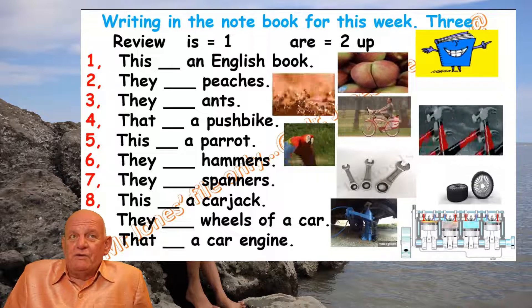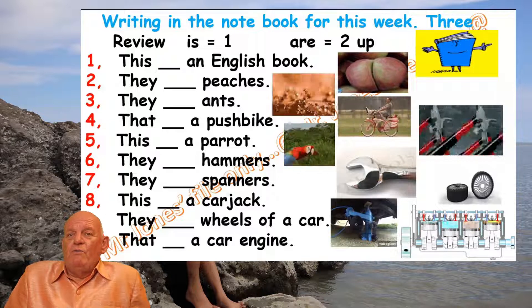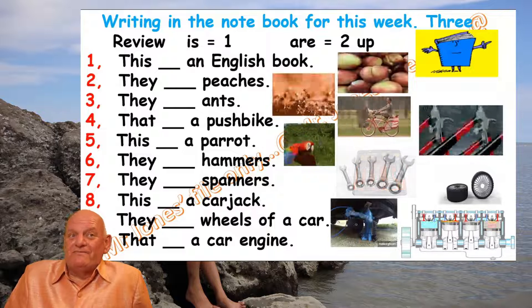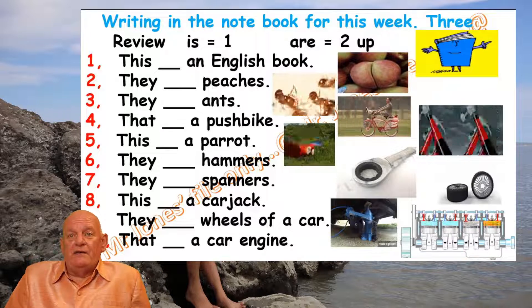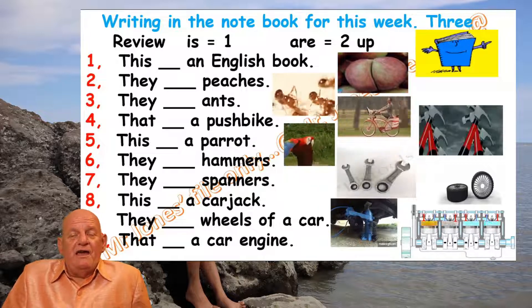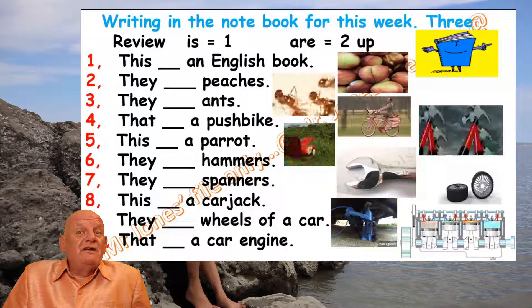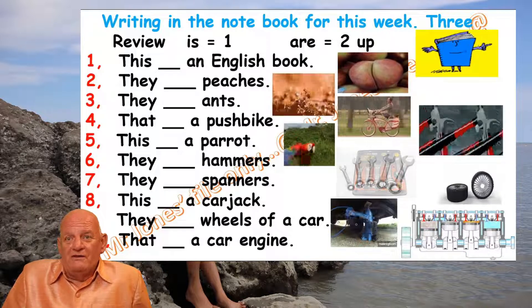So we've got: English book, peaches, ants, pushbike, parrot, hammers — not hamsters — spanners, car jack, wheel, engine. Stop the video at this point and write in your answers. After you've written your answers you can also draw and colour the pictures, then come back to the video to see if your answers are correct. Good luck!